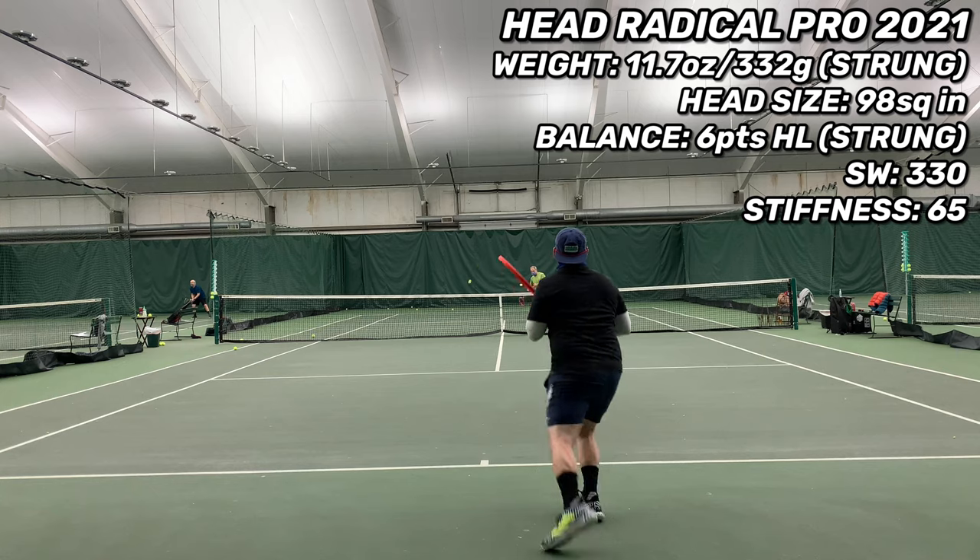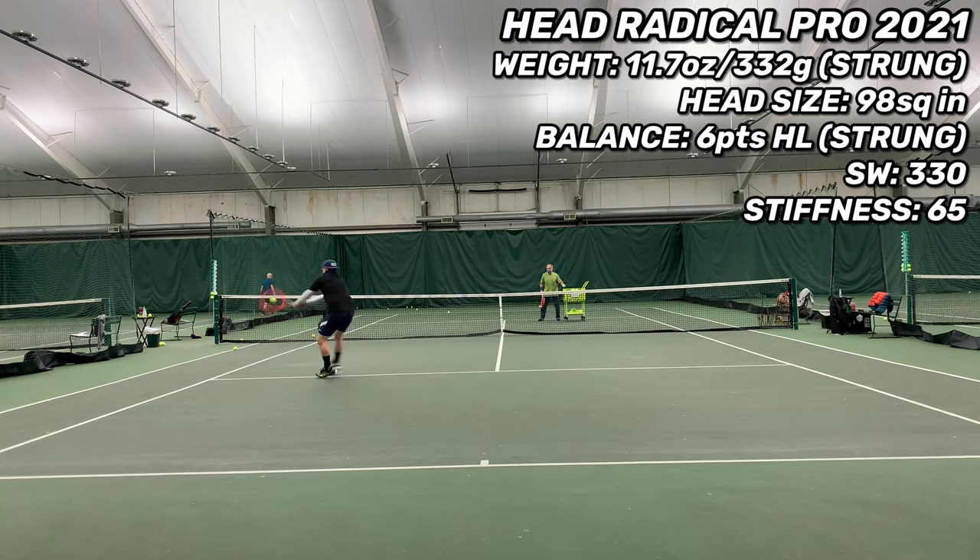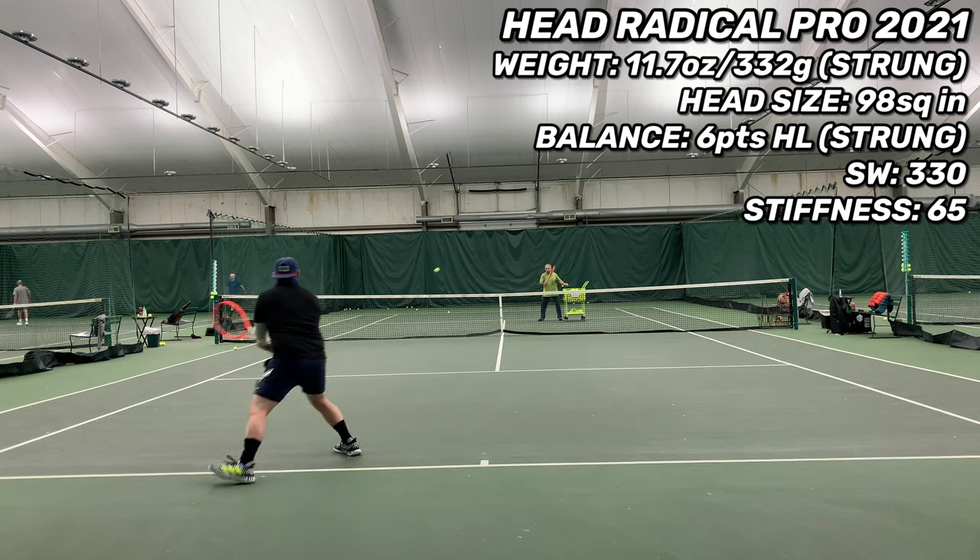On the suicide test checking out the racket's maneuverability, the Pro was really easy to maneuver through the court, even taking full cuts from the forecourt. I think that's because the racket is six points headlight, which really makes up for that high swing weight of 330. But with that high swing weight, it was still really easy to get enough power on the ball even when hitting off my back foot moving backwards.